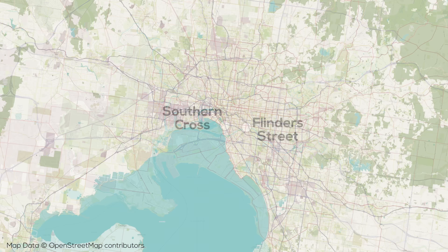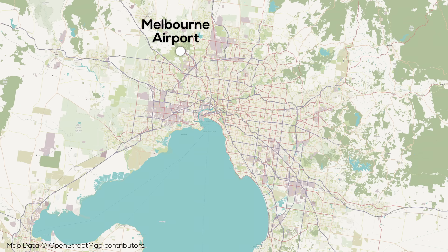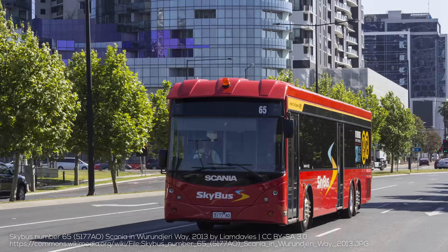Melbourne Airport is the city's international hub, situated roughly 20km northwest of the CBD, and is not served by the rail network, unlike in Perth, Brisbane, and Sydney, though there is a high quality frequent bus service.